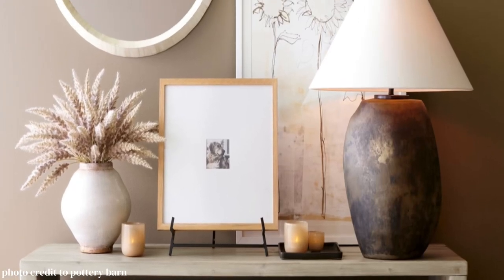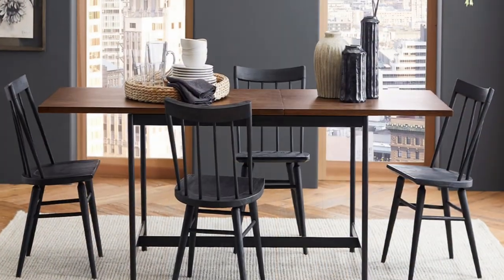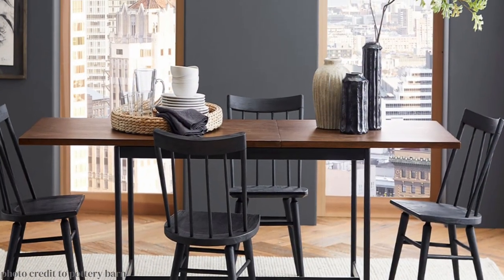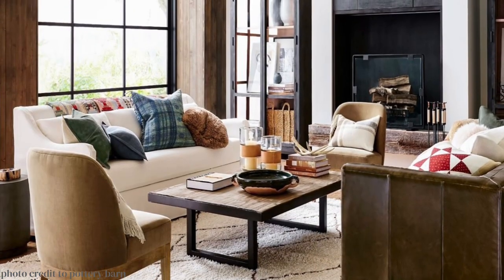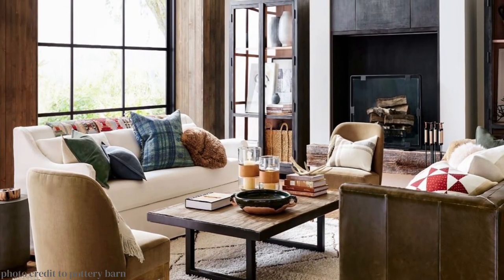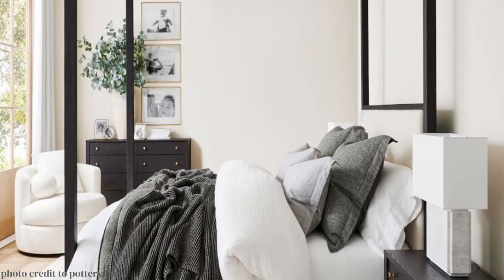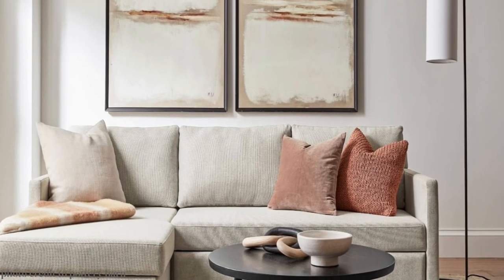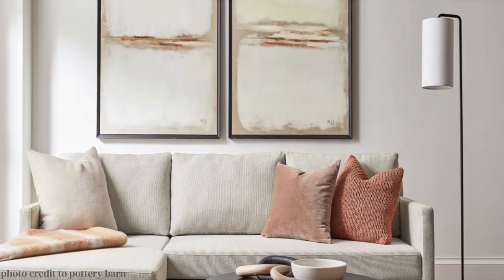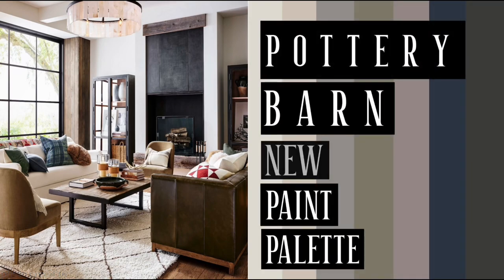Pottery Barn just launched a curated group of colors. It's a partnership with Sherwin-Williams and they put this out every now and then — the last one was in the spring. This one is supposed to take us from fall through winter. It matches their design style for that period, but to me it's sort of an infinitely casual and elegant palette of colors that goes along with that Pottery Barn way. This video will briefly explore every color in the palette.